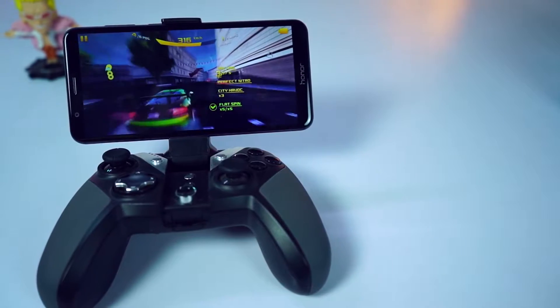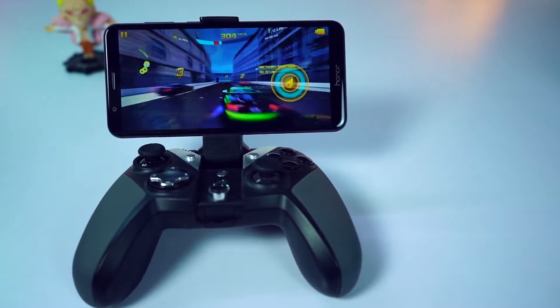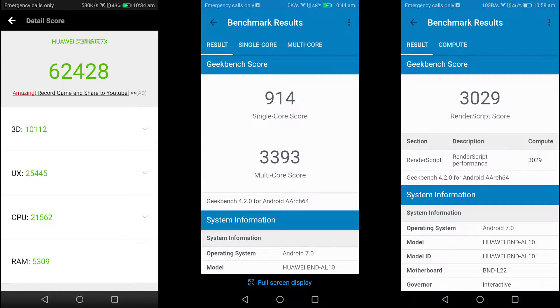Honor 7X comes with the Kirin 659 processor with Mali T830 MP2 GPU and 4GB of RAM. These are the AnTuTu and Geekbench scores.